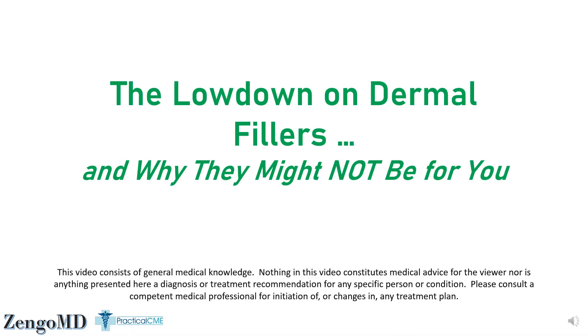Hello again, this is ZangoMD. Let's talk a little bit about dermal fillers. Even though they've been around for well over 30 years, there's still a great deal of urban legend about them and what they can do for you.